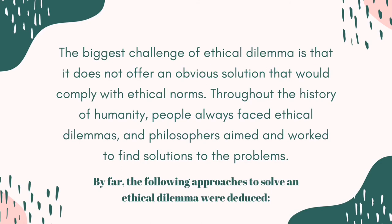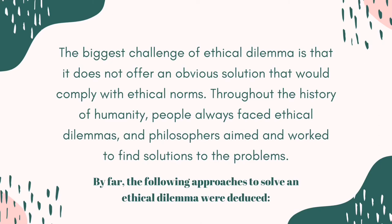The biggest challenge of an ethical dilemma is that it does not offer an obvious solution that would comply with ethical norms. Throughout the history of humanity, people have always faced ethical dilemmas, and philosophers worked to find solutions. Ethical dilemmas can only be answered by ourselves or our consciousness — it is up to us to decide whether something is right or wrong, and whether we do them even so.